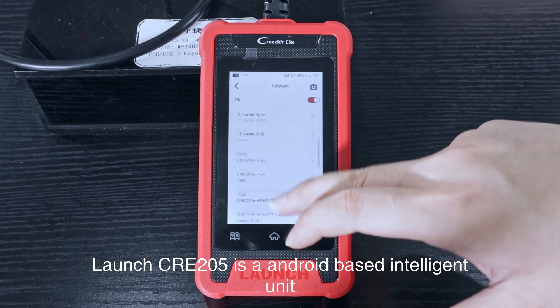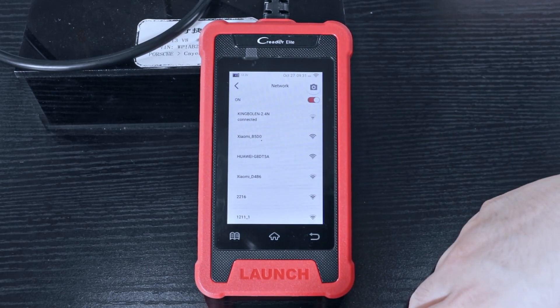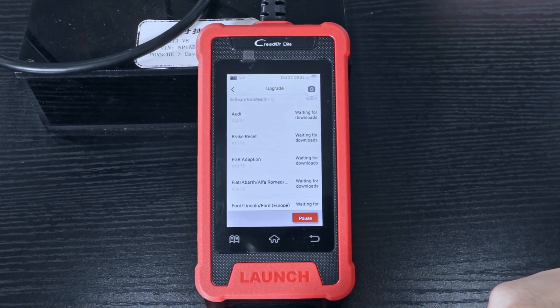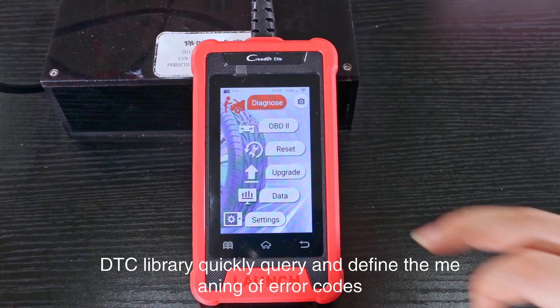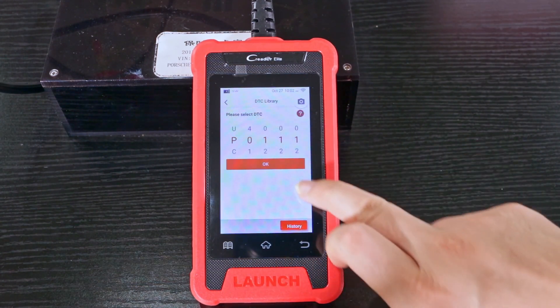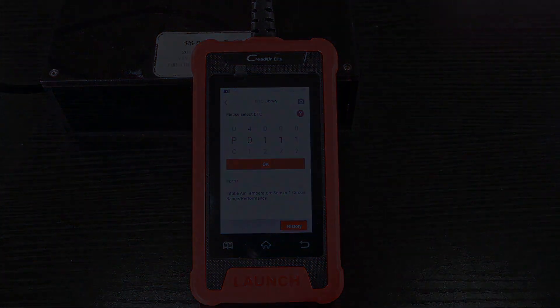The Launch CRE205 is an Android-based intelligent unit that supports one-link updates. The built-in DTC library allows you to quickly query and define the meaning of error codes.